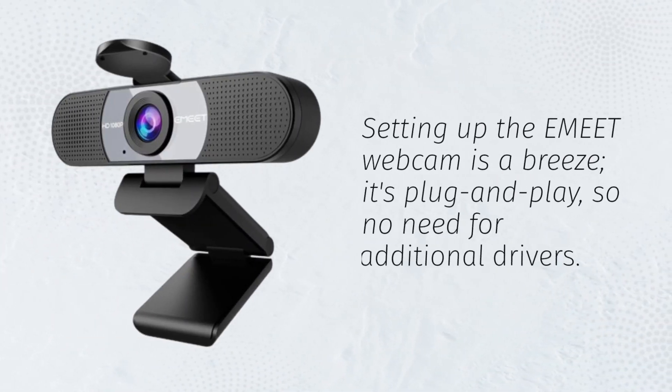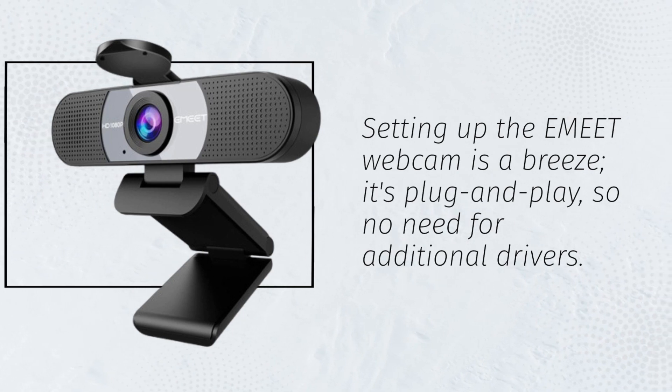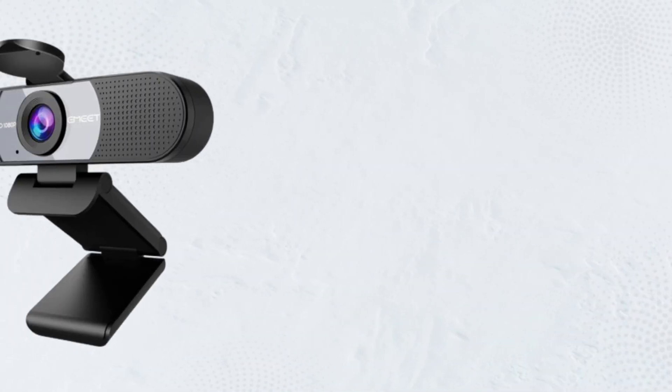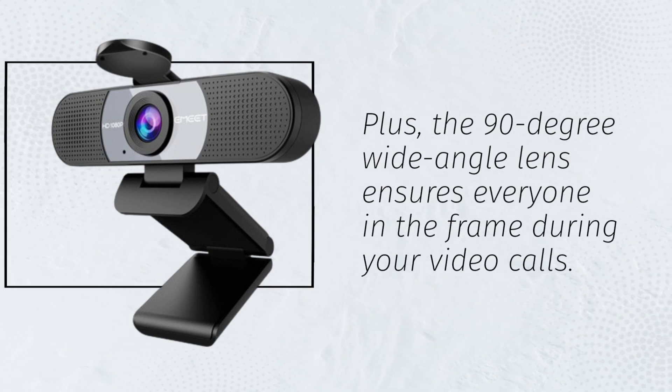Setting up the eMeet webcam is a breeze. It's plug-and-play, so no need for additional drivers. The foldable design and long USB cord make it highly portable. Plus, the 90-degree wide-angle lens ensures everyone is in the frame during your video calls.